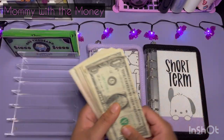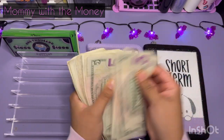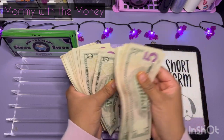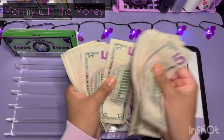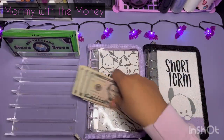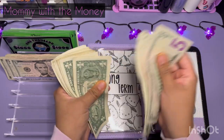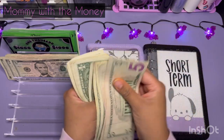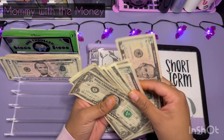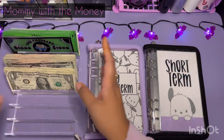I am going to be cash stuffing — I believe $142. So I'm just going to double check. Counting out: 5, 10, 15, 20, 25, 30, 35, 40, 45, 50, 55, 60, 65, 70, 75, 80, 85, 90, 95, 100 — then continuing to 147. Okay, so I am stuffing $147, not $142. That's fine.